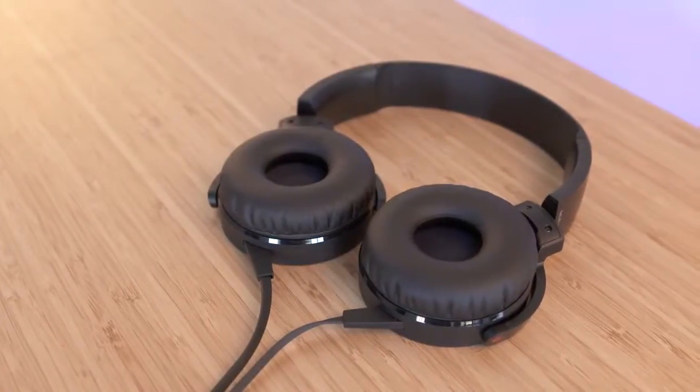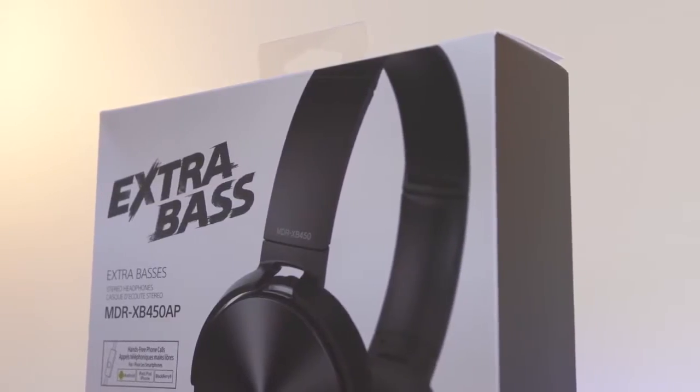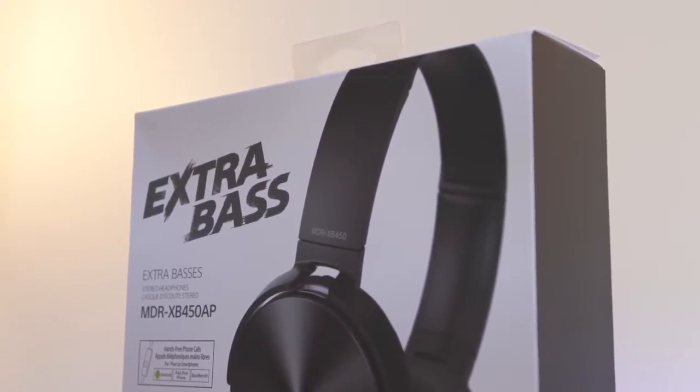I'm usually not a huge fan of on-ear headphones but the 450s are comfortable even for longer periods. The giant 'Extra Bass' on the box might give you a hint to how these sound, but for the price I'm impressed — they really shine when listening to bass-heavy music like rap, with a serious punch in the low end.